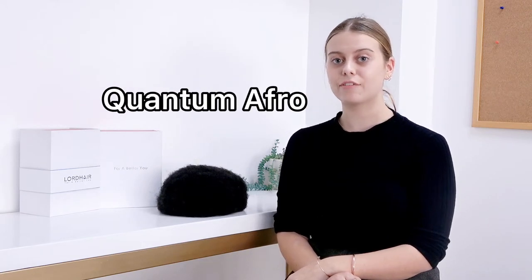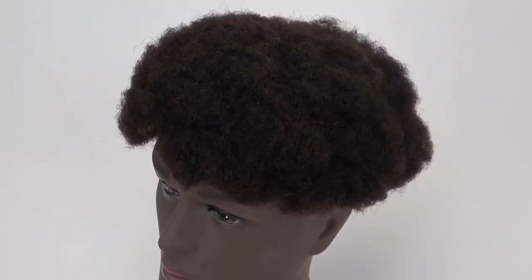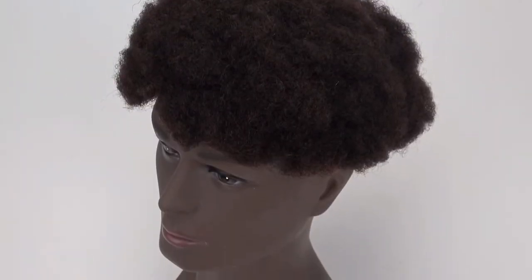Hello from Lord Hair. Today I'm here to talk to you about the Quantum Men's Afro Human Hair Wig. This wig has a full French lace base with a thin skin perimeter, and it's the curliest hairpiece we have in stock, with a curl of just 4mm.